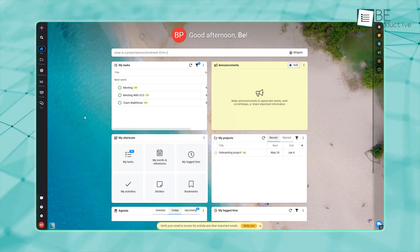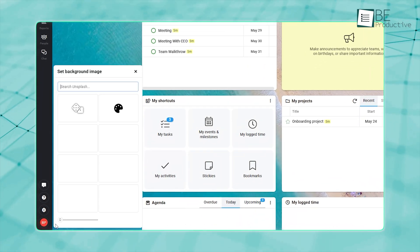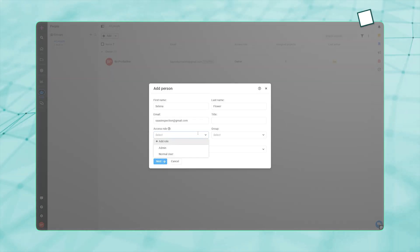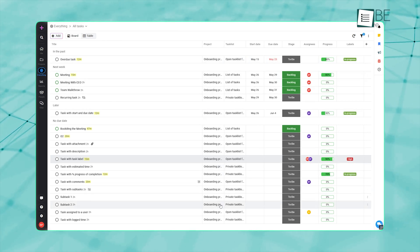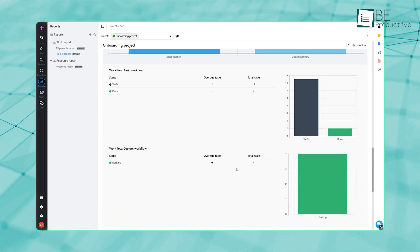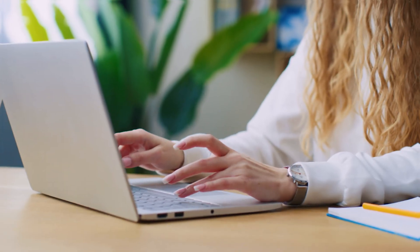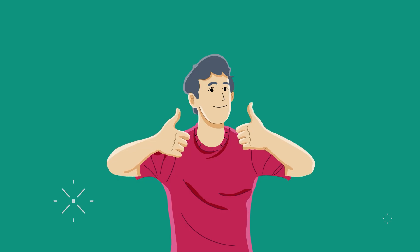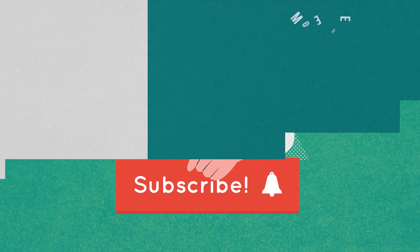ProofHub delivers on its promise of an all-in-one platform: a clean, customizable interface, powerful project, task, and time management, straightforward people administration, an overarching Everything Space, and detailed built-in reporting. If you need to manage work from kickoff to delivery without juggling multiple apps, ProofHub deserves a close look. Let us know your thoughts about ProofHub in the comments below. Thanks for watching — like, share, and subscribe to get more videos like this.